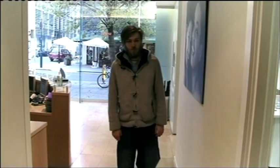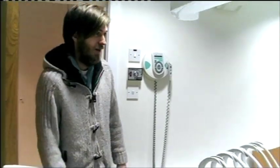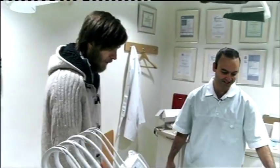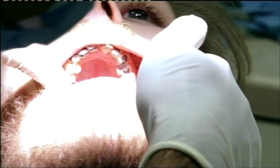Never encouraged as a child to brush his teeth, a nervous Jay is here to see implantologist Dr. Zaki Kanan. Jay's greatly improved his dental hygiene, making him ideal for implants.